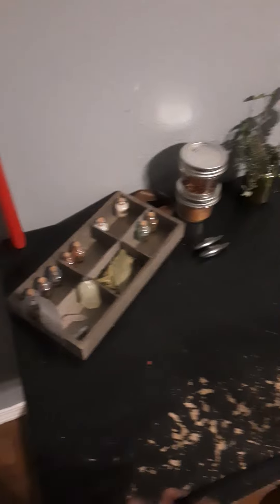Welcome to my new witch desk setup! And yes, by the way, this is a chopstick, but I use it as a wand. I don't know why I need a wand.